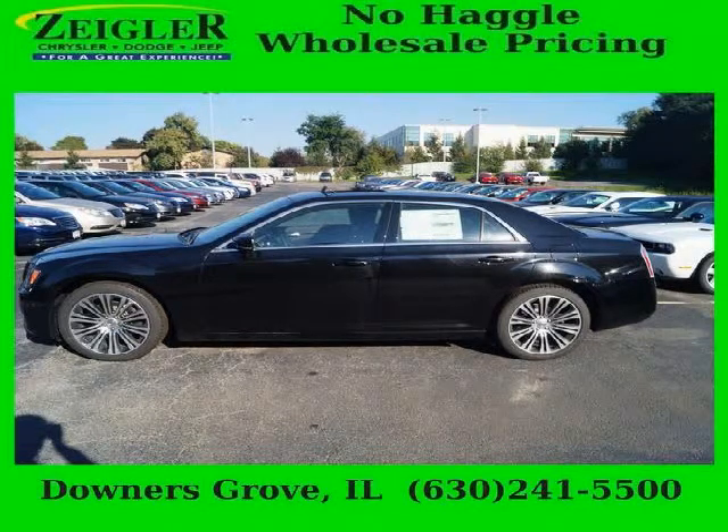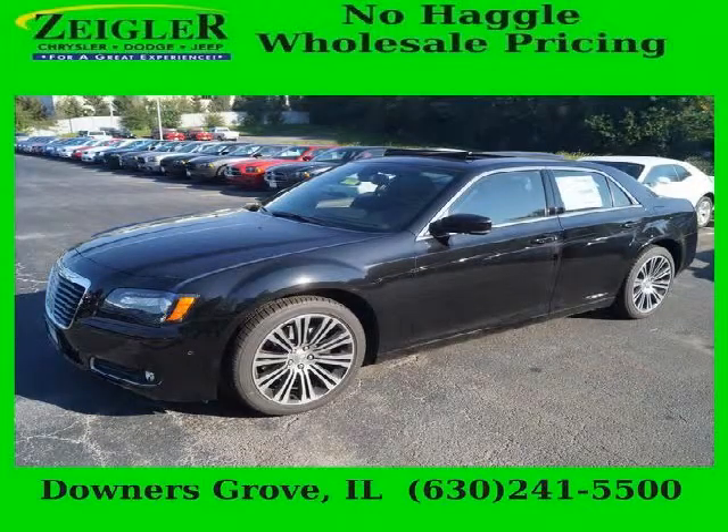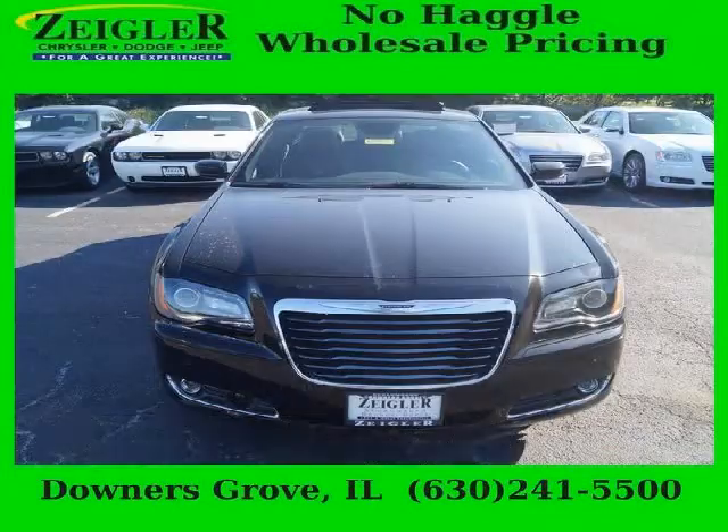Do you want to stretch your purchasing power? Take a look at this outstanding 2014 Chrysler 300. This 300 would look so much better with you behind the wheel instead of sitting on our lot. And with climate control and automatic transmission,